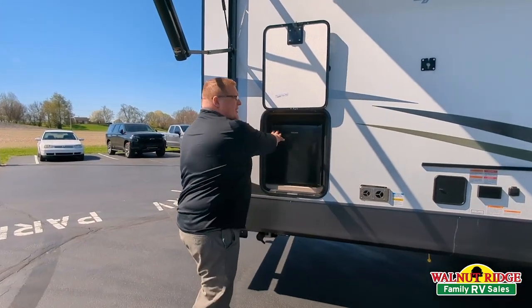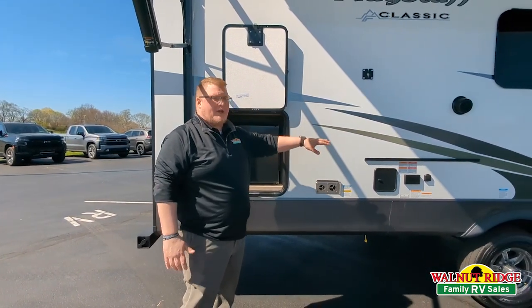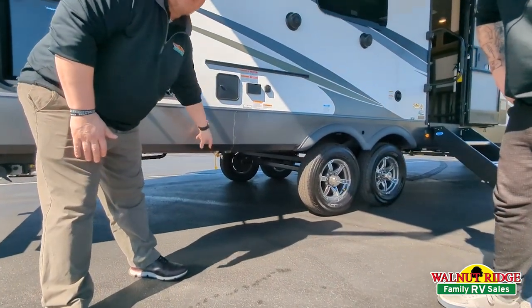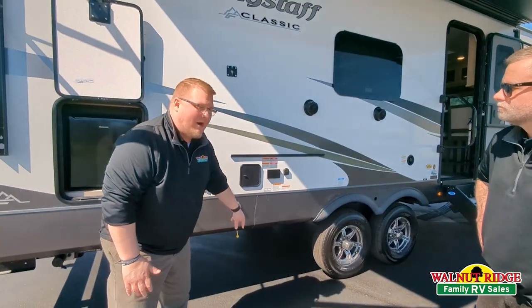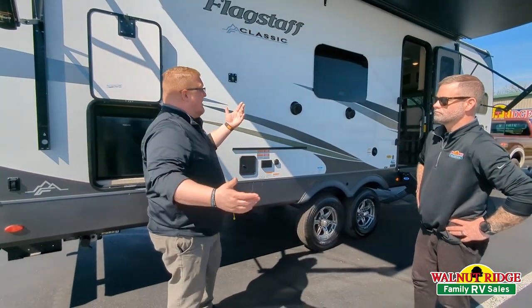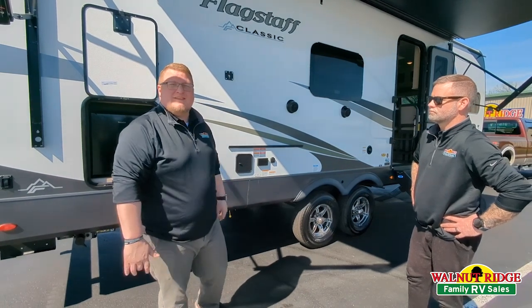Of course, you've got a little mini fridge here. Another thing this comes with is Flagstaff is going to provide a grill. You have the LP quick connect that feeds right off of your LP bottles, so it just makes it easy to cook out here right under this beautiful awning. But hey, let's go take a look at the inside of this coach.